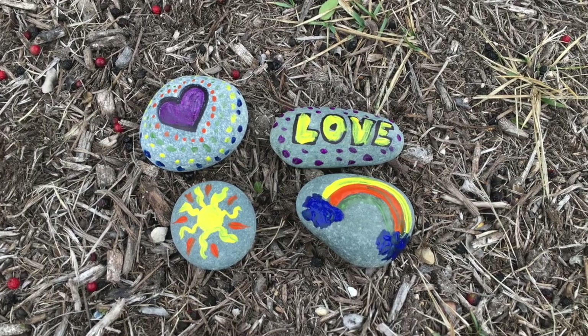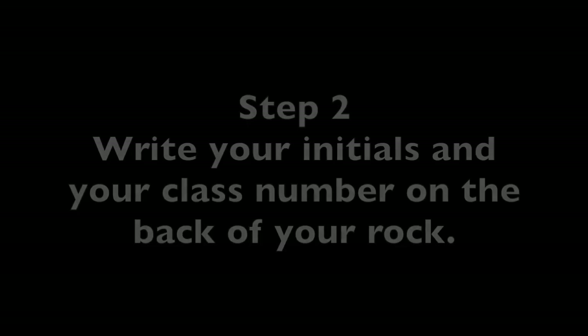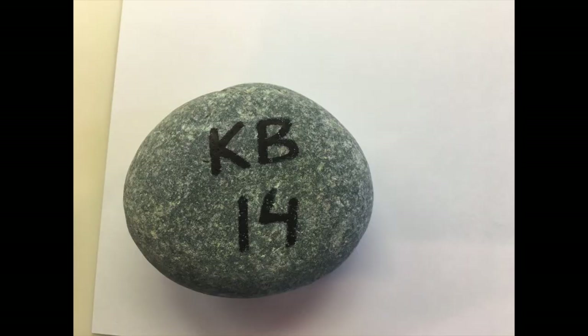Decide which side of the rock is going to be the surface that you will paint on. Step 2: Using a permanent marker, write your initials and the number that has been assigned to your classroom on the back of your rock — the surface that you are not going to paint on.